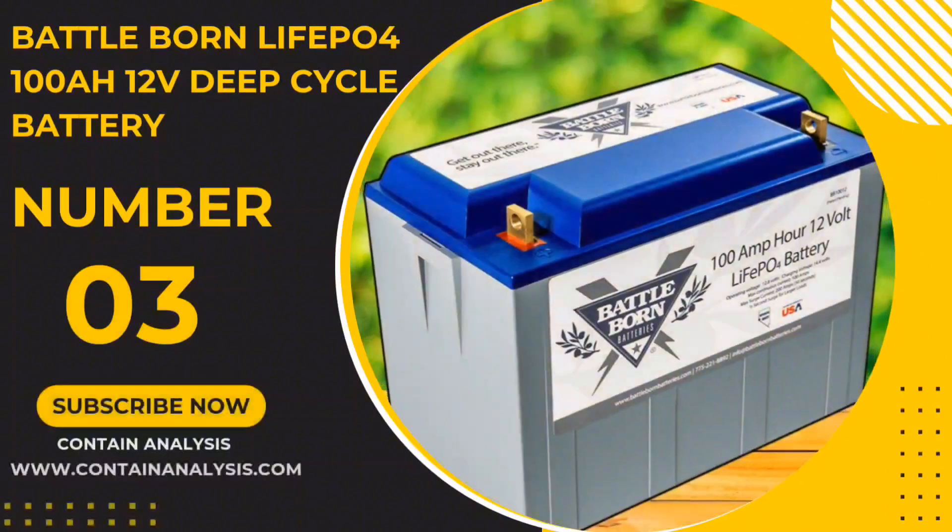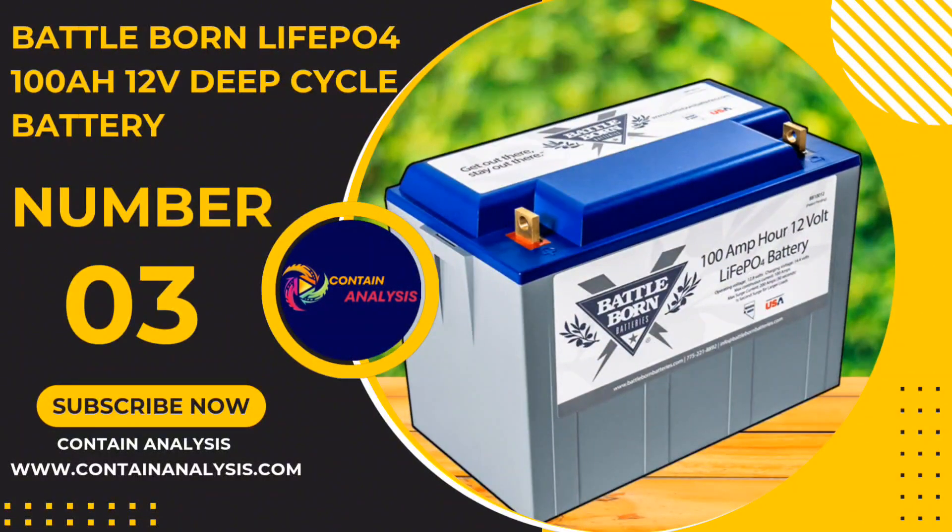Number 3: The Battle Born LiFePO4 100Ah 12V Deep Cycle Battery.